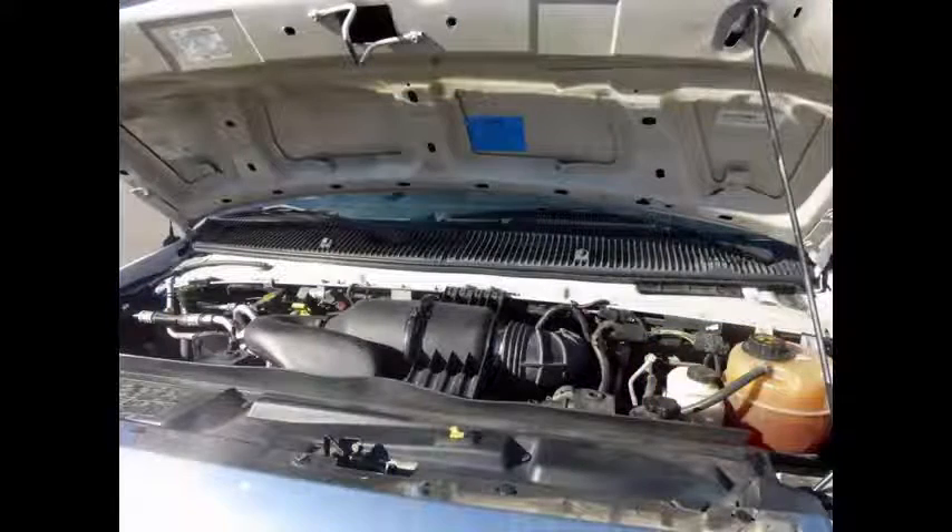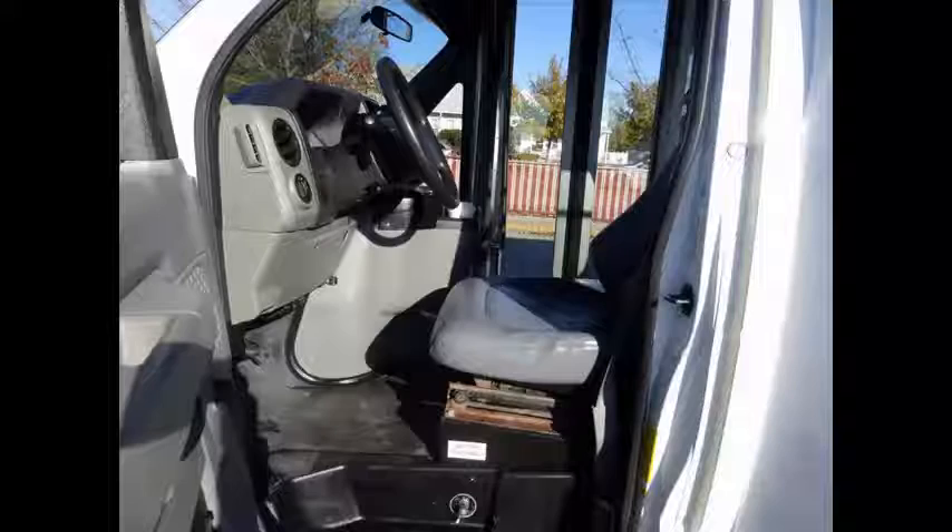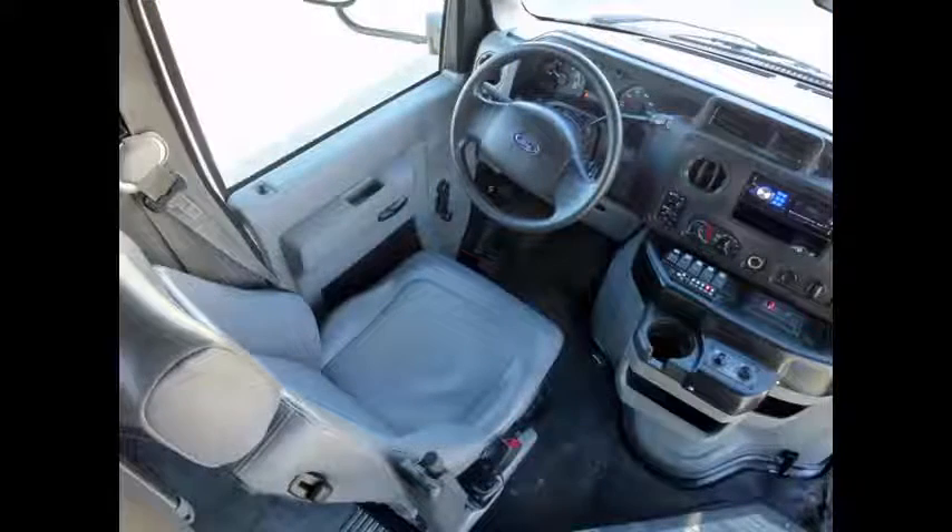All electrical and mechanical equipment is in proper working order. Anti-lock brakes. Recaro fully adjustable captain's chair with lumbar support. It delivers a smooth and quiet ride and will get your group to their destination in comfort.